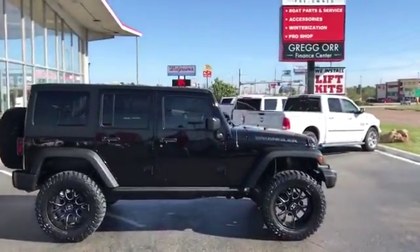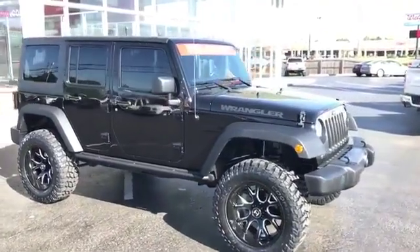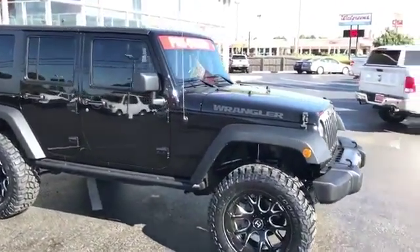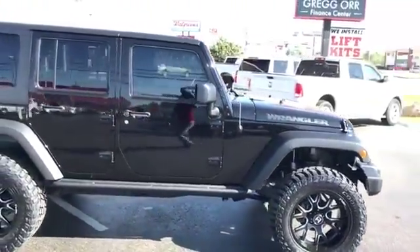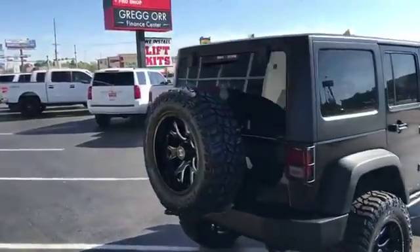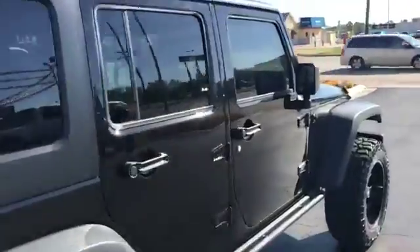Happy Easter Arklotex! I wanted to show you a fresh build here — a Sport model 2016 Jeep Wrangler, hard top, 3.5 inch front and rear Rough Country lift, 20 inch Hostiles, 35 inch Cooper STT Pros — keeping it local — full size spare. Absolutely immaculate vehicle.